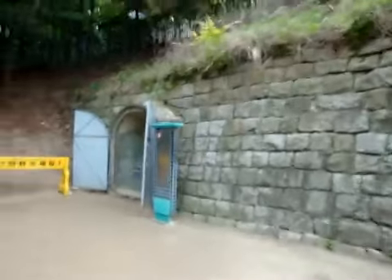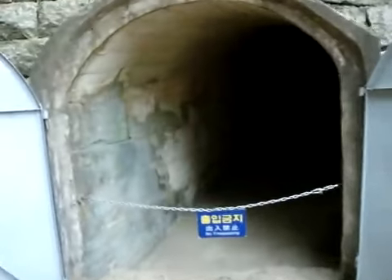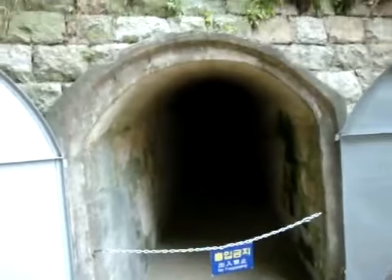This is the corpse removal exit. I don't want to break any rules. Terrible. Sad.